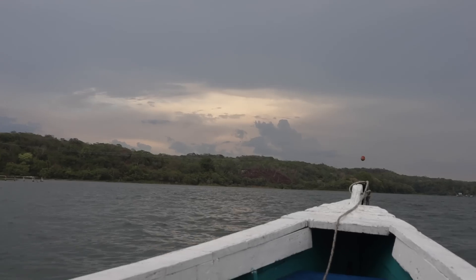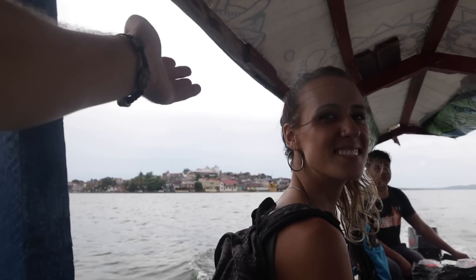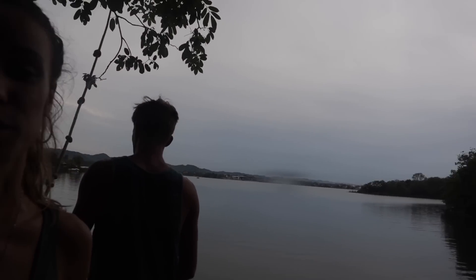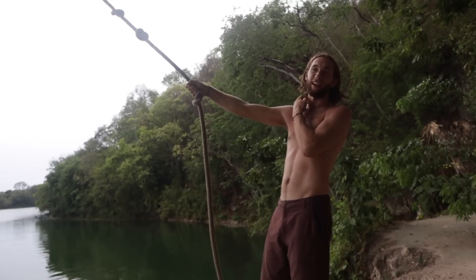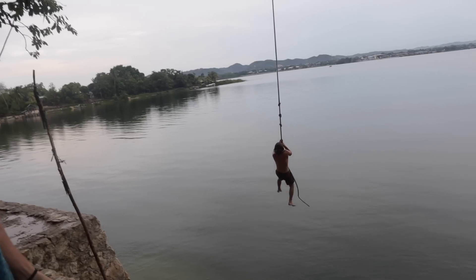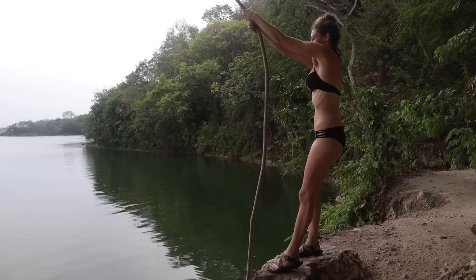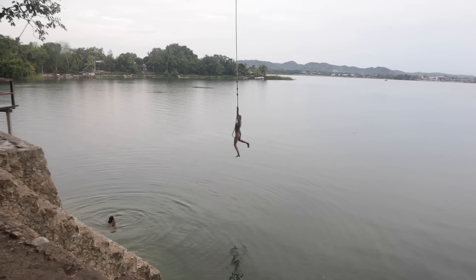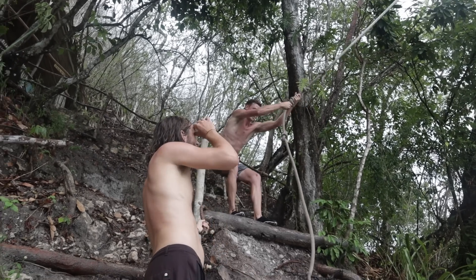The big thing to do here is go to a rope swing called George's Rope Swing, and you have to get there by boat. We're hopping on a boat right now. Someone's definitely going first — alright, five, four — jump! Jump!